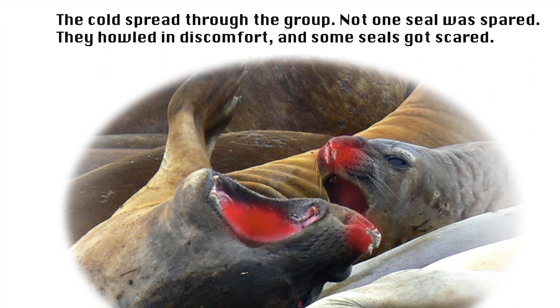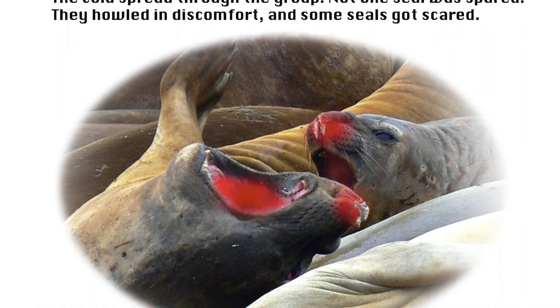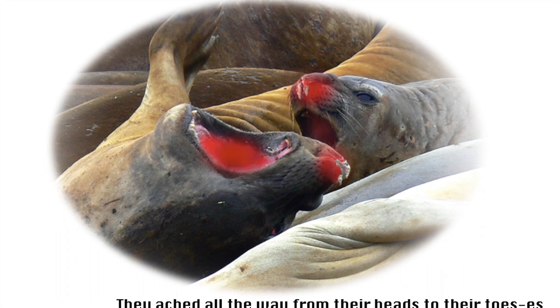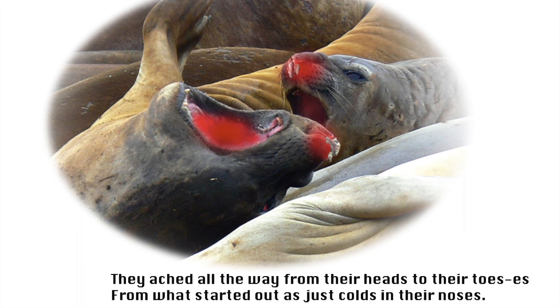The cold spread through the group. Not one seal was spared. They howled in discomfort, and some seals got scared. They ached all the way, from their heads to their toes, from what started out as just colds in their noses.